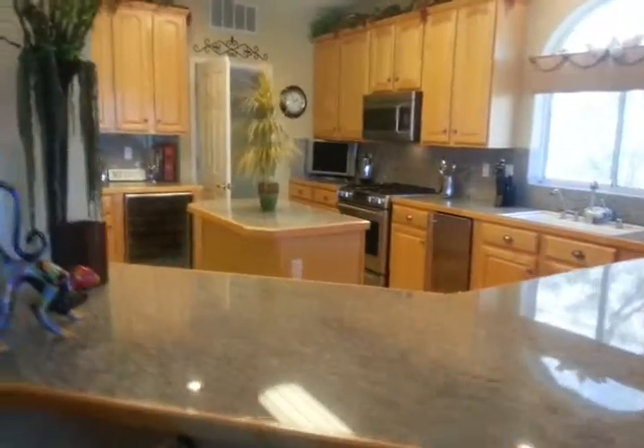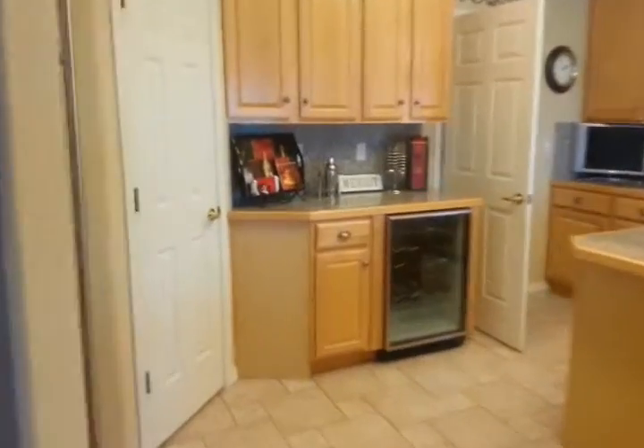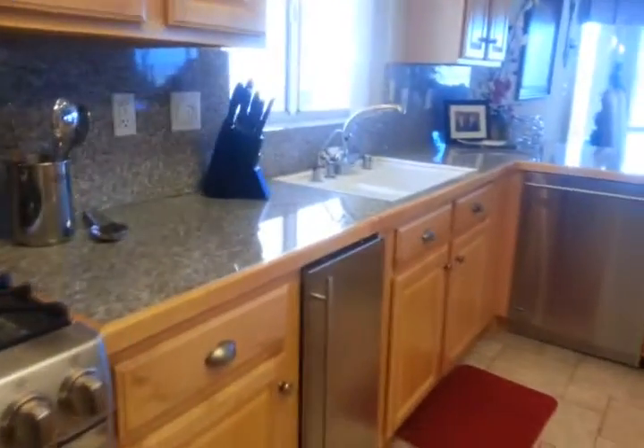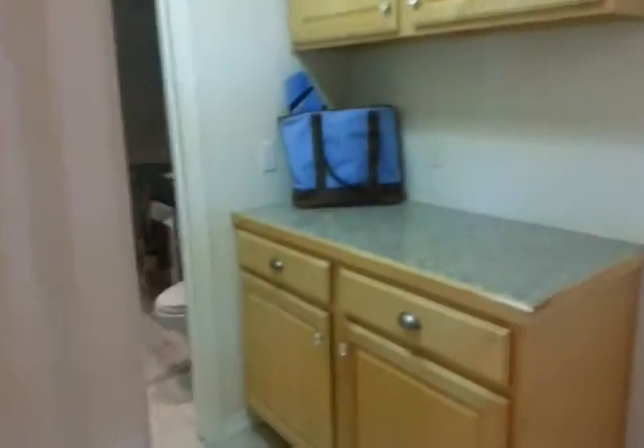Incredible kitchen. Take a look at the sub-zero fridge. Island. Wine refrigerator. Gas cooking. Stainless steel appliances. Custom cabinetry. Indoor laundry. And this is just your attached two-car garage — this one's 21 feet deep.